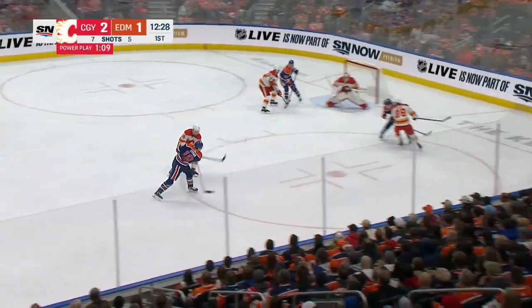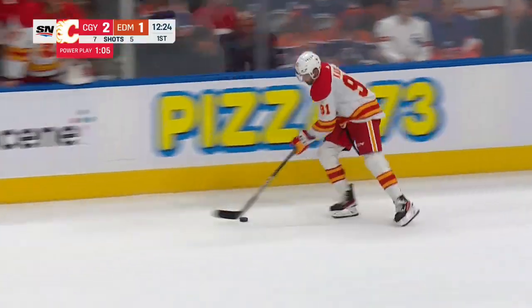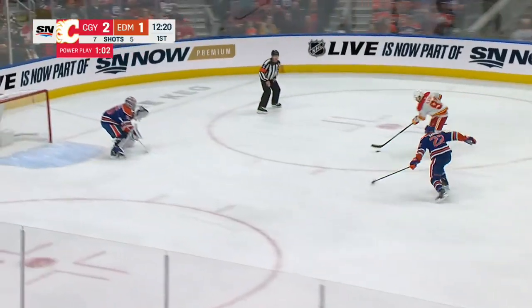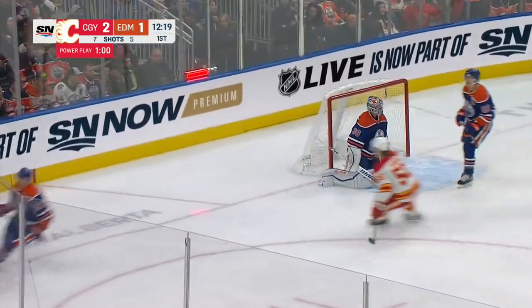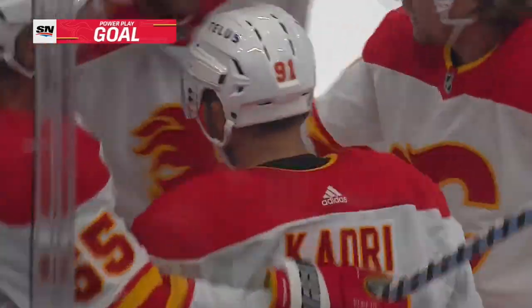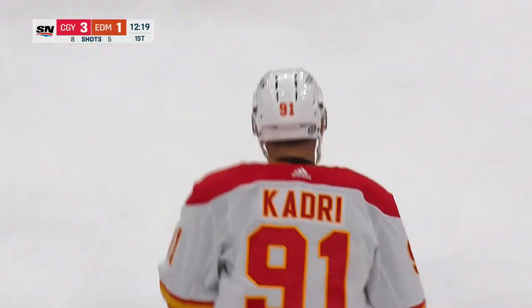Nugent-Hopkins with him. Hyman shoots and that one goes over top of the net. Nazem Kadri through the neutral zone, getting speed. He's got an open lane. Kadri moving in — he scores! And there is Nazem Kadri's first goal in a Calgary Flames uniform, giving his team a two-goal lead.